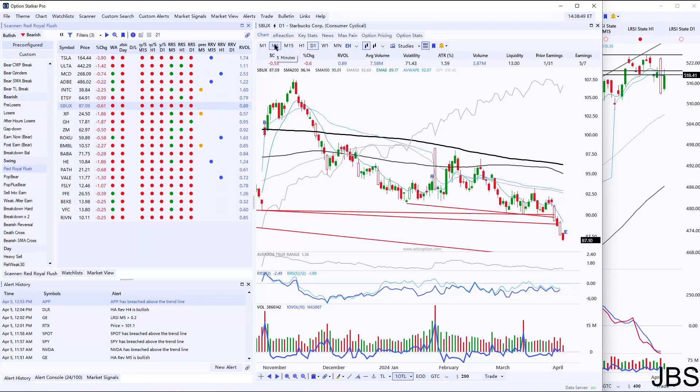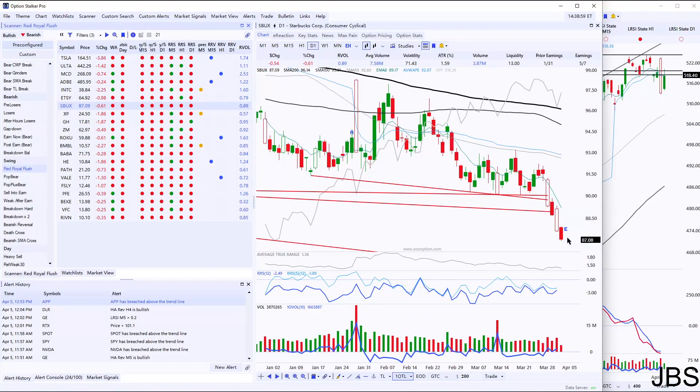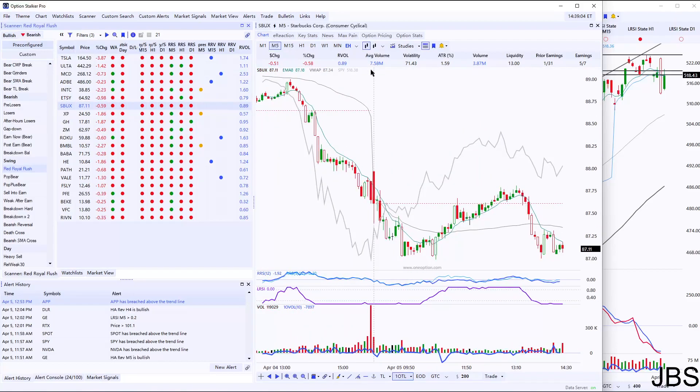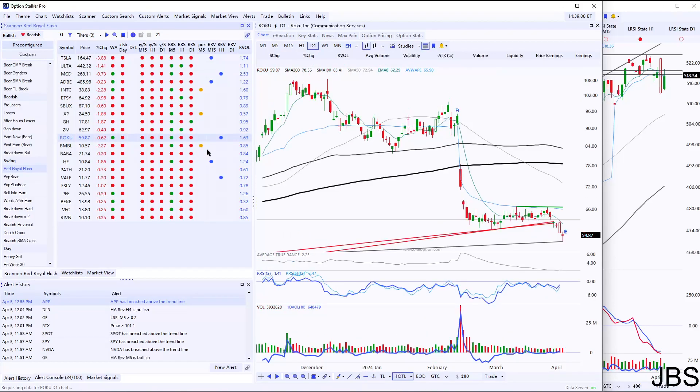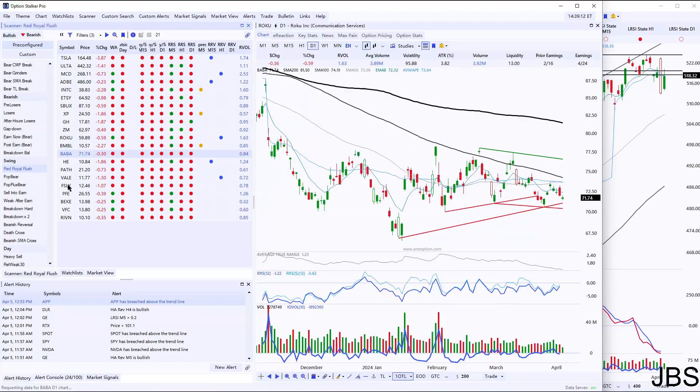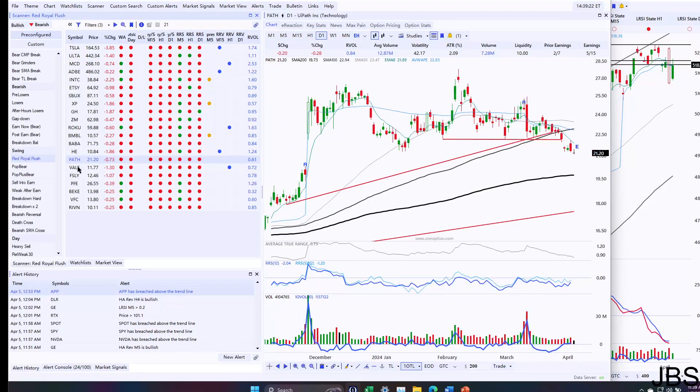Starbucks actually has some pretty nice steady price action. It's been a little bit choppy. Here's the nice entry point on the breakdown — a lot of bounce trend line breaks. I really like how it's been continuing today while the market has been sinking lower. So Starbucks is also pretty good, but we want to get excellent entries, right? Because now we really can't compromise on our picks since the market bias is a little bit more neutral. We have to have really excellent D1 picks.